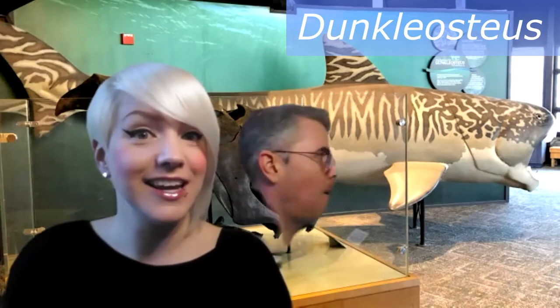Well, good morning, and thanks so much for having us. Hello from Cleveland, Ohio. As you can see behind us, we've got a very exciting animal to talk to you about today. This is Dunkleosteus. We have an amazing animal to talk to you guys about today. So without further ado, we will start our screen sharing, because you can't have a talk about Dunkleosteus without some really great images.